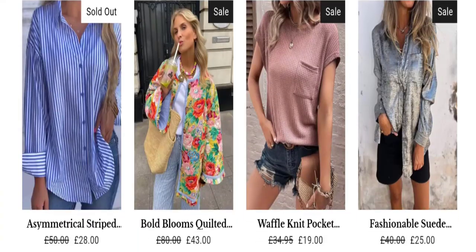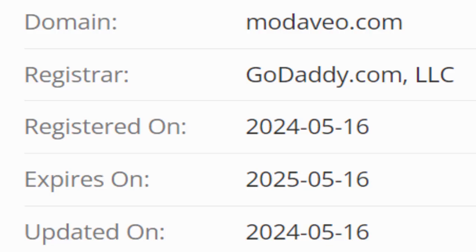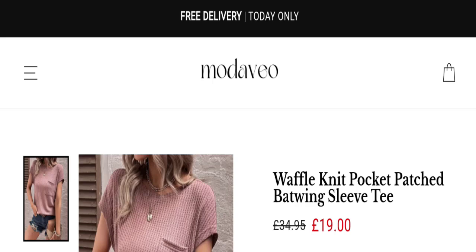Now talking about the domain information — the domain name was created on 16th of May 2024 and will expire on 16th of May 2025. So this site is about one month and a few days old.